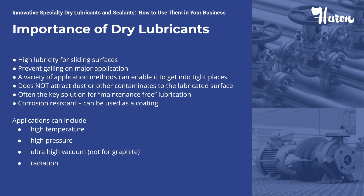Dry lubricants don't attract dust and dirt, which often clog moving parts, defeating the purpose of the lubricant. In addition, dry lubricants work at high temperature, high pressure, heavy loads, and have excellent thermal stability and radiation resistance, making them an ideal solution for maintenance-free lubrication.